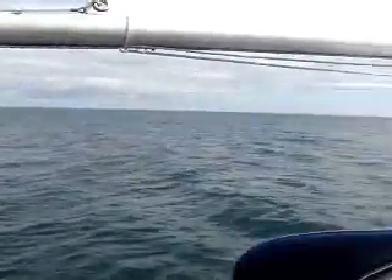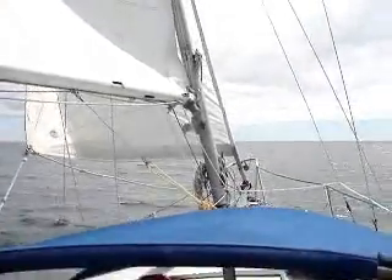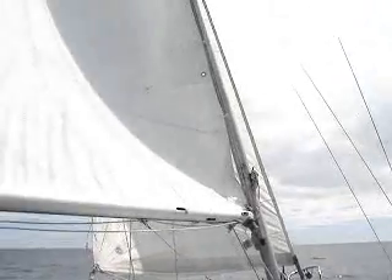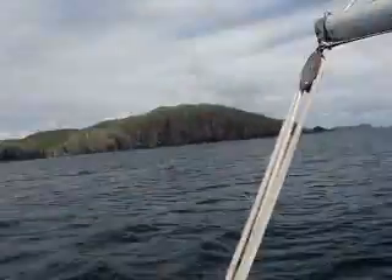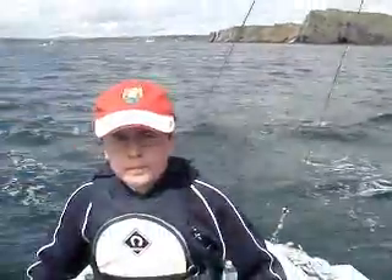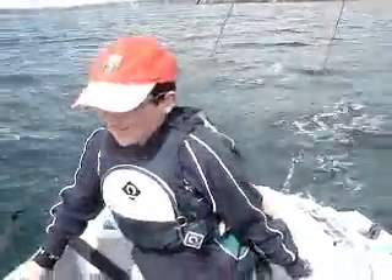We can turn off our engine now. A bit of peace and quiet. And we're under sail. There's Ian Lynch, man on the helm. Well done Ian.